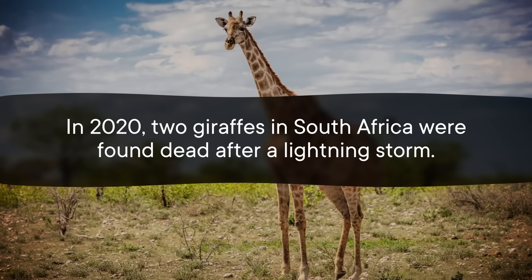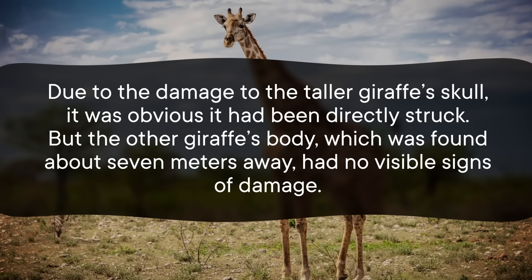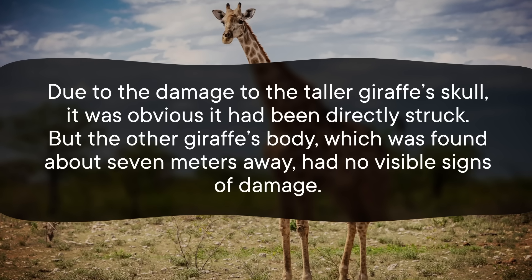Although even those near misses can still be deadly. For an example, let's look at the giraffe. If you've heard that giraffes are like 30 times more likely to be killed by a lightning strike than a human, just know that that is based on a very small sample size. In 2020, two giraffes in South Africa were found dead after a lightning storm. Due to the damage to the taller giraffe's skull, it was obvious it had been directly struck. But the other giraffe's body, found about seven meters away, had no visible signs of damage — somehow the lightning still managed to get to her. We'll get back to exactly how later.